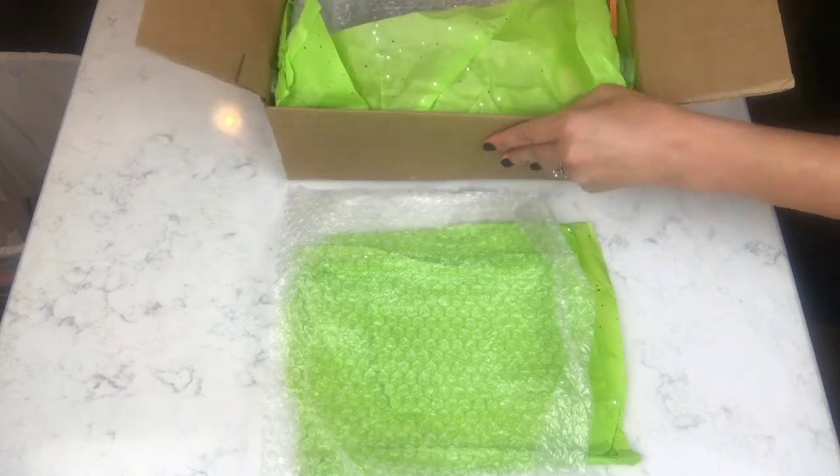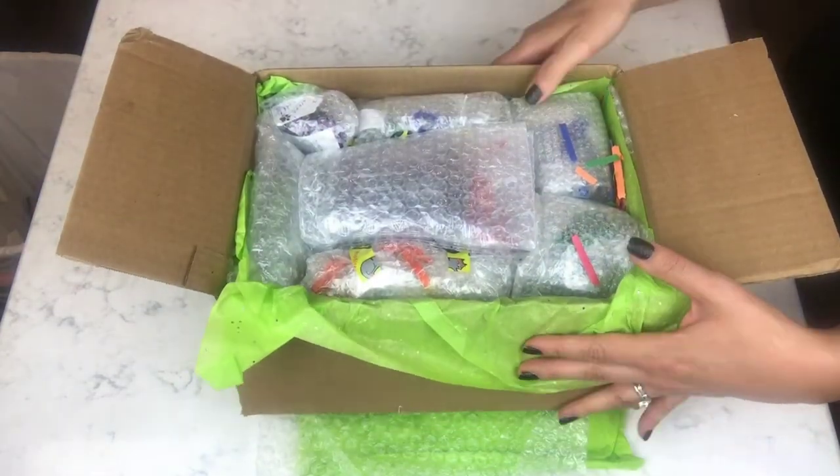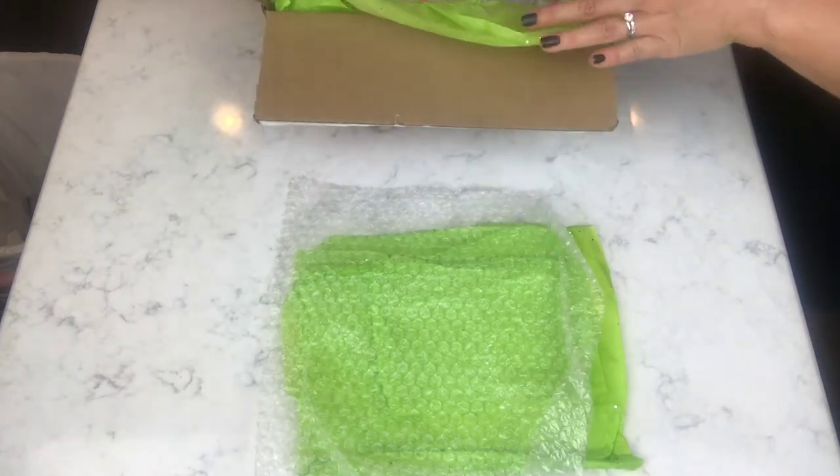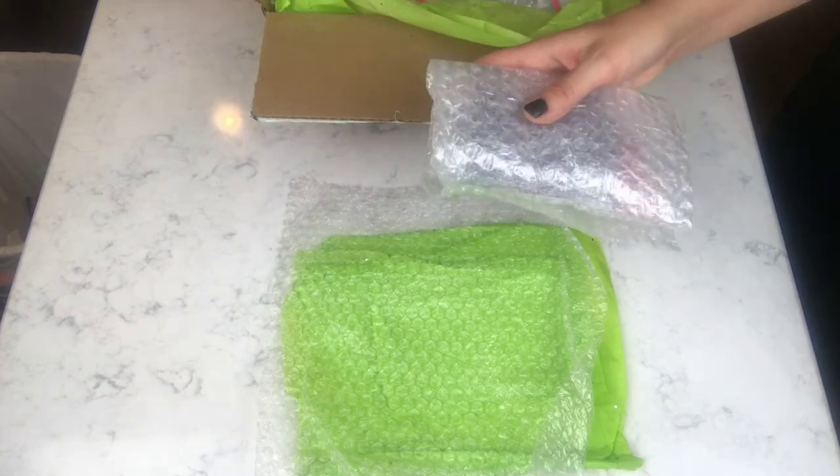Okay, now look at how well those are packaged — very secure. It also looks like I may have to get my scissors; I'm not sure we'll see.